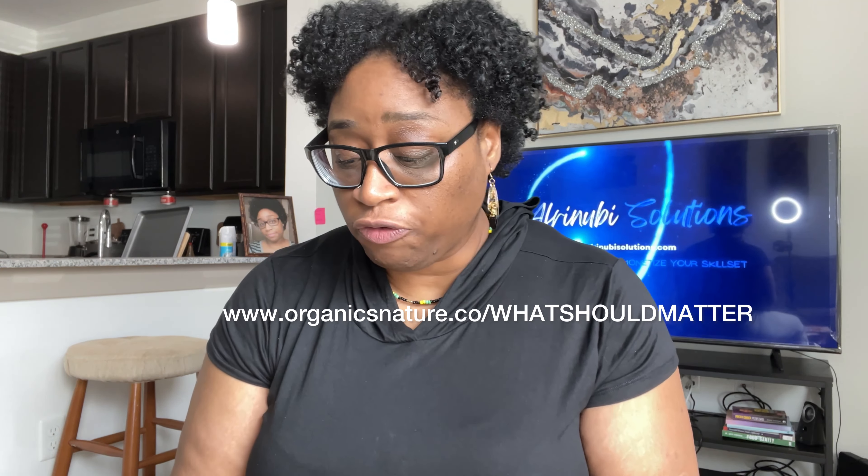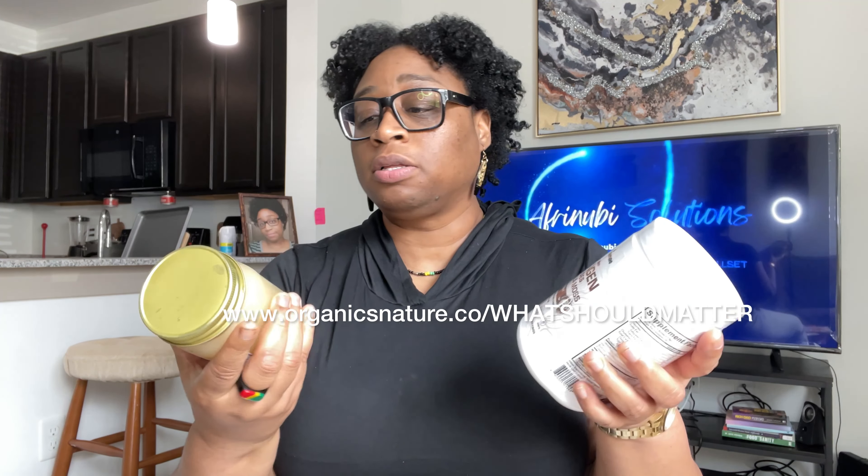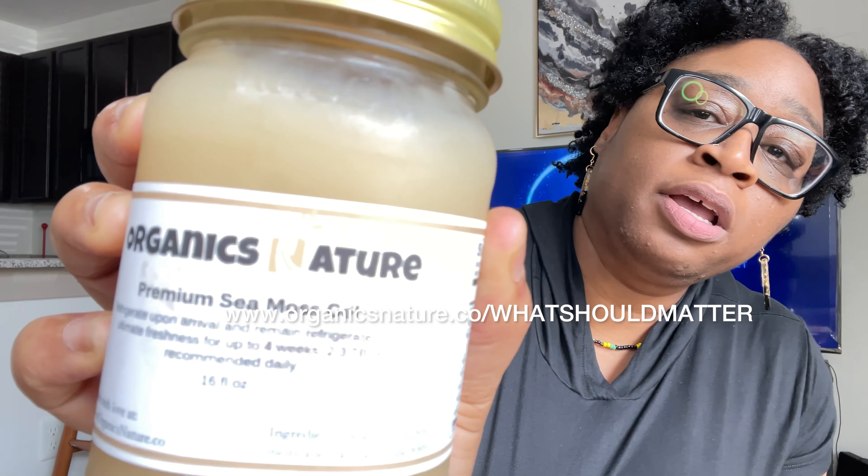I was able to get two free items. So these are the items. This is the Organics Nature premium sea moss gel right here.